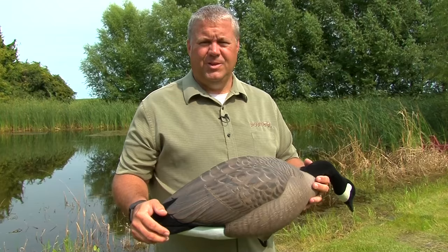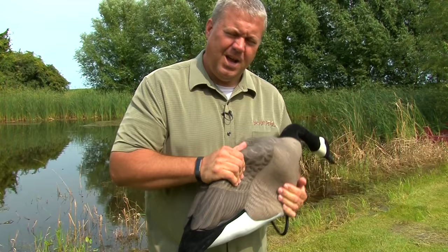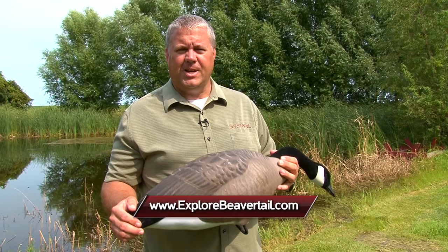During the course of the hunting season, decoys take a real beating. Another feature that sets us apart with DOA decoys is our durability — our decoys do not get brittle in cold weather and they can really take some abuse. Check out our entire line of hunting products at explorebeavertail.com. I'm Rick Olson, and Midwest Outdoors will be right back.